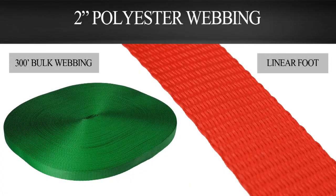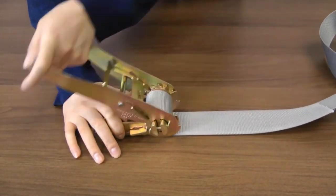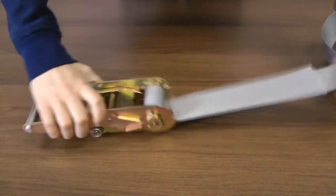You can order 2 inch polyester webbing in 300 foot rolls or by the foot. 2 inch polyester webbing has 6,000 pound and 12,000 pound break strengths.